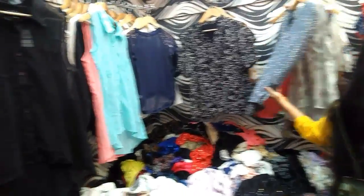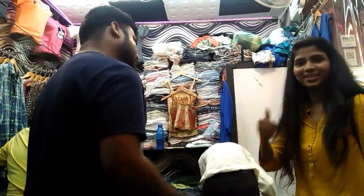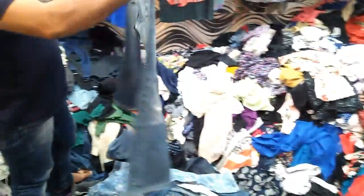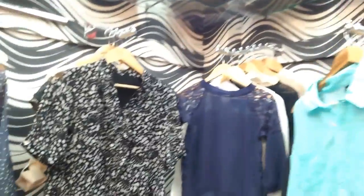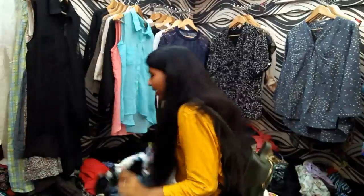There is a shop called Abdullah Garments that has a sale going on where you can get anything for ₹200 from the entire shop — from jeans to t-shirts to tops to shirts, whatever is present you can get it for ₹200. Go and grab things as soon as possible because the offer may end soon! I've also purchased some pieces from this shop which I'll show you later.